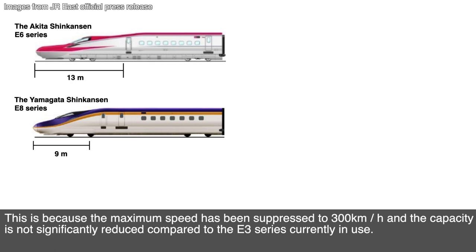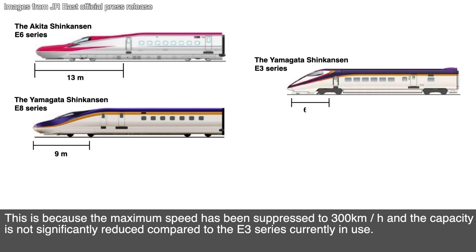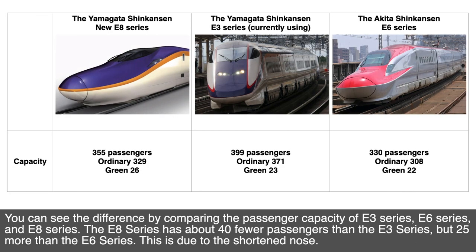This is because the maximum speed has been suppressed to 300 km per hour, and the capacity is not significantly reduced compared to the E3 series currently in use. You can see the difference by comparing the passenger capacity of the E3 series, E6 series, and the E8 series. The E8 series has about 40 fewer passengers than the E3 series, but 25 more than the E6 series.